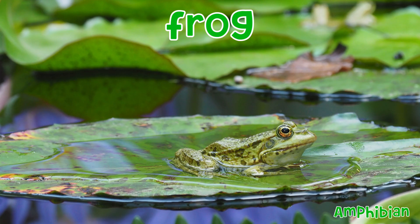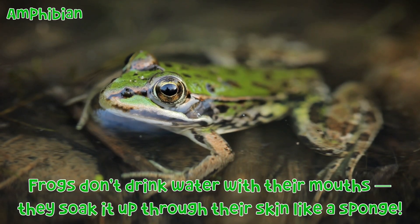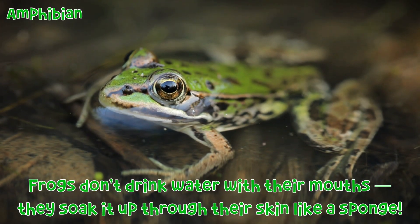Frog: Frogs don't drink water through their mouths — they soak it up through their skin like a sponge.